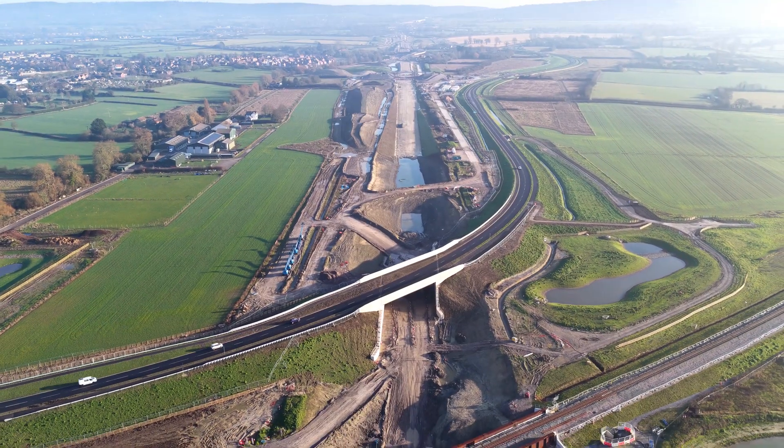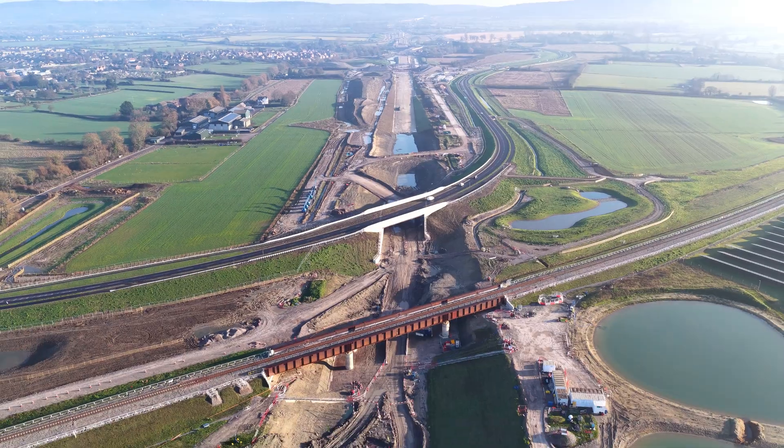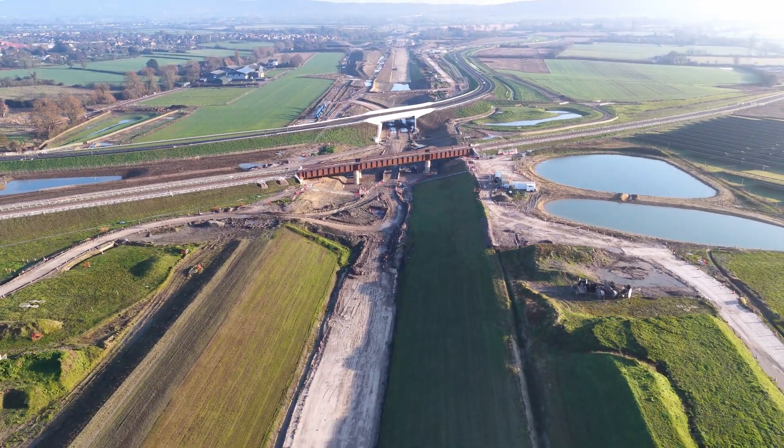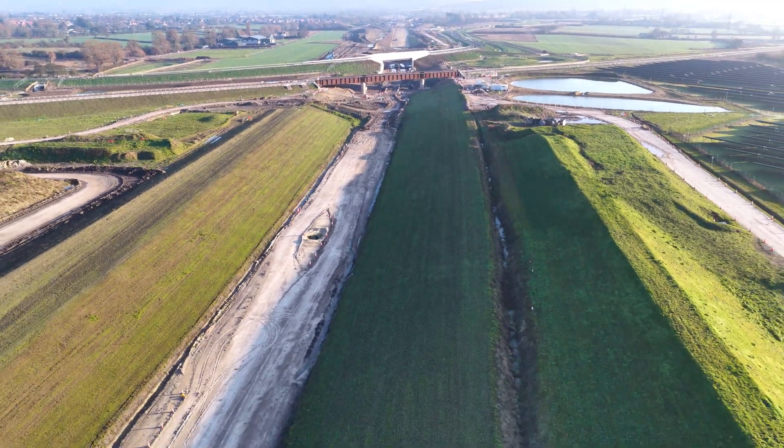These bridges aren't just structures. They're decisions — about speed, connection, and the price we're willing to pay for both. Whether this becomes progress or permanence is a judgement still very much in motion.